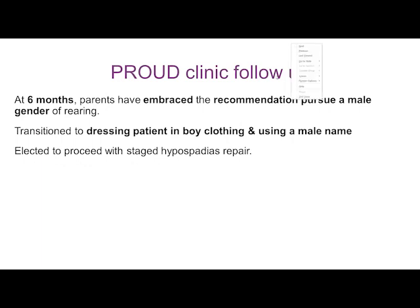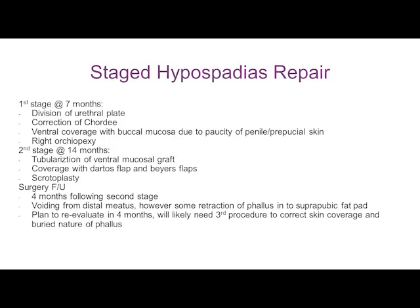Initially the parents were convinced they wanted a female gender of rearing, but after accumulation of additional facts — that there were testes, and even though there was no SRY and the patient was XX — they eventually at six months embraced the recommendation to pursue a male gender of rearing. They transitioned to dressing the patient in boy clothing, using a male name, and elected to proceed with staged hypospadias repair, which was performed.